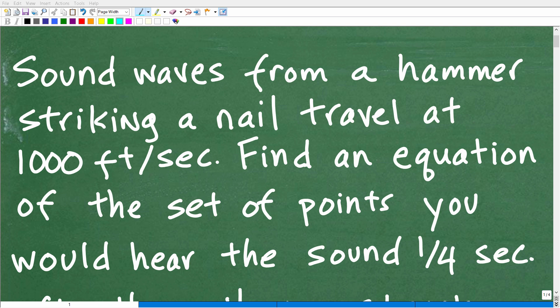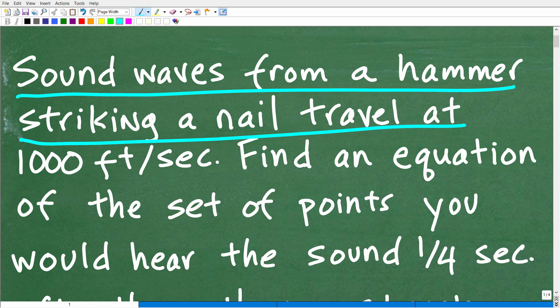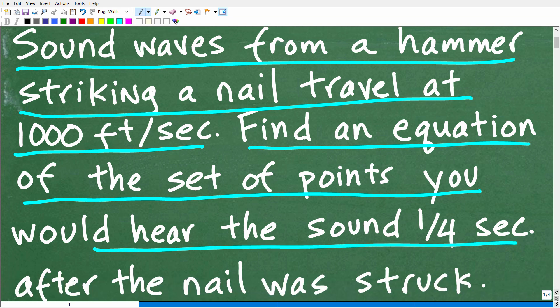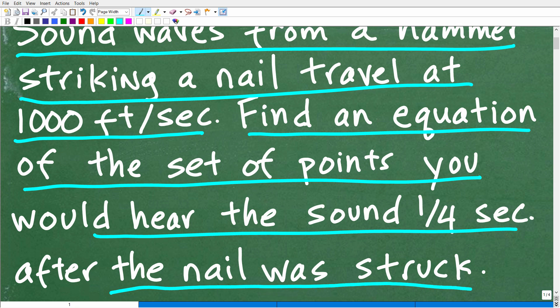Get ready to put your math skills to work to solve this interesting little math word problem. Here is the problem: sound waves from a hammer striking a nail travel at a thousand feet per second. Find an equation of the set of points you would hear the sound at one-fourth of a second after the nail was struck.